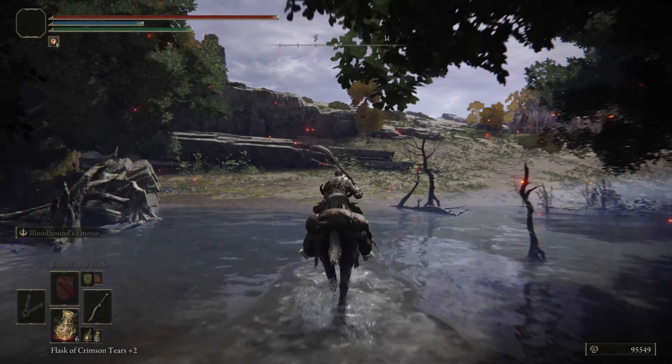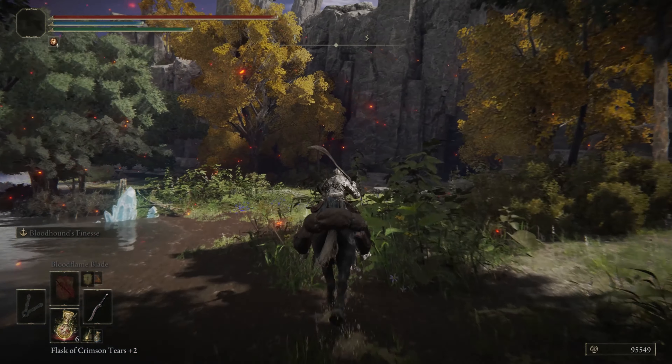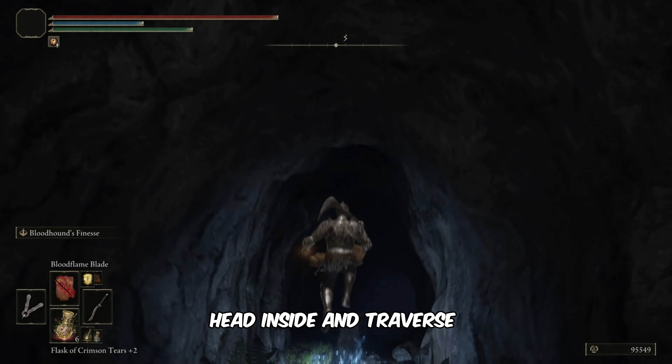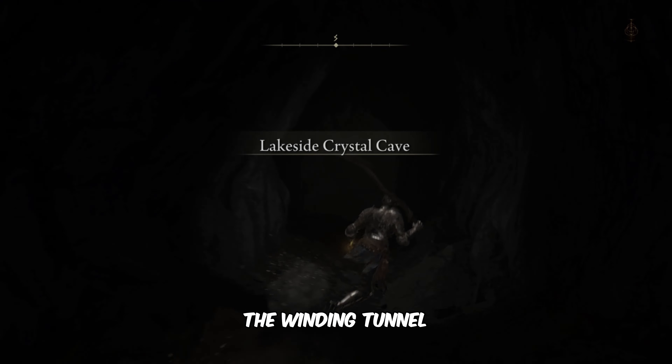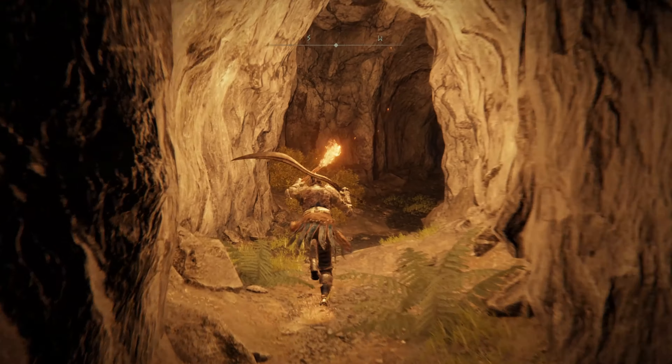All right, let's dive right in. Open the map and teleport to the Scenic Isle site of Grace. Upon arrival, follow my lead towards the south.